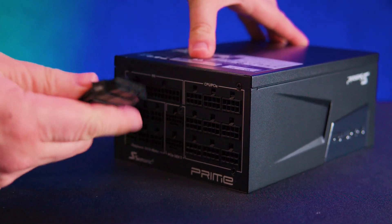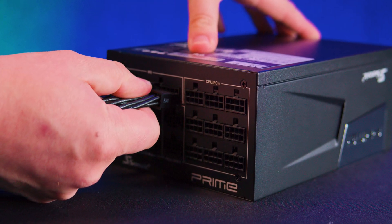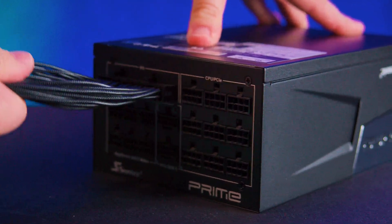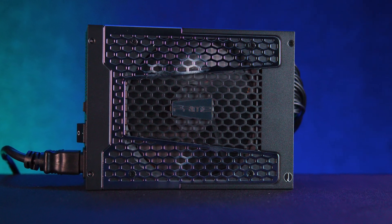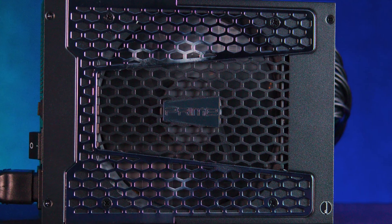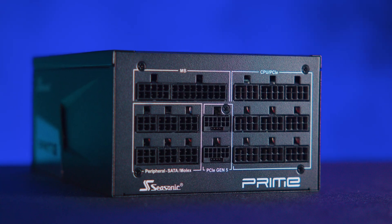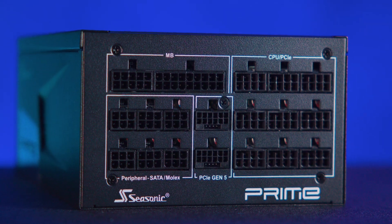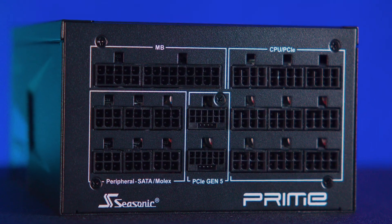Cable combs are included to help keep your build tidy and visually impressive. Now to the important part — performance. We tested this unit for over 48 hours continuously pulling 1600 watts, and the Prime PX-2200 didn't even break a sweat.